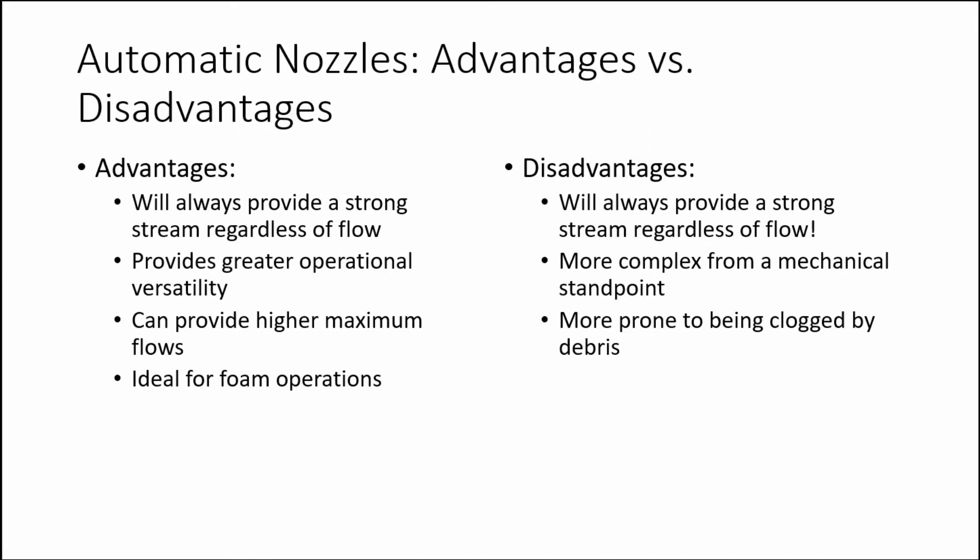Automatic nozzles are also more complex from a mechanical standpoint than fixed gallonage nozzles. The pressure control mechanism requires occasional cleaning and lubrication in accordance with the manufacturer's recommendations. Also, the automatic nozzle is more prone to being clogged by debris due to the internal pressure control mechanism.